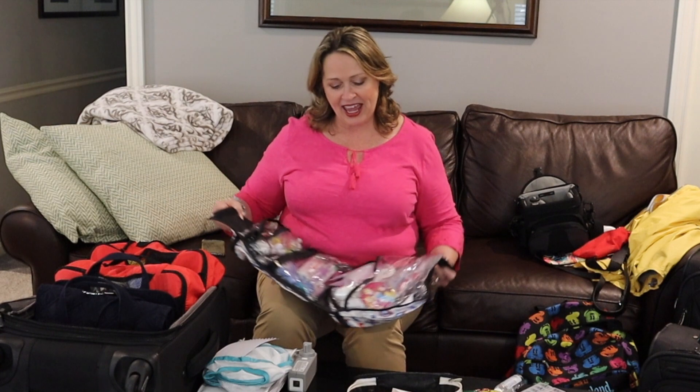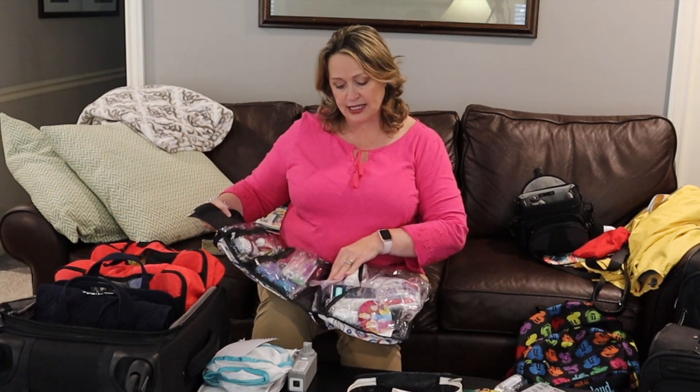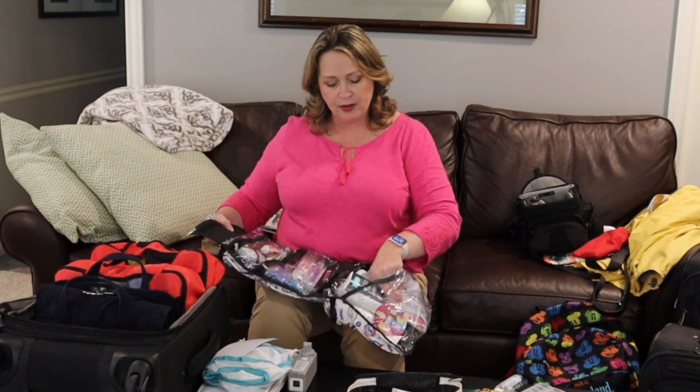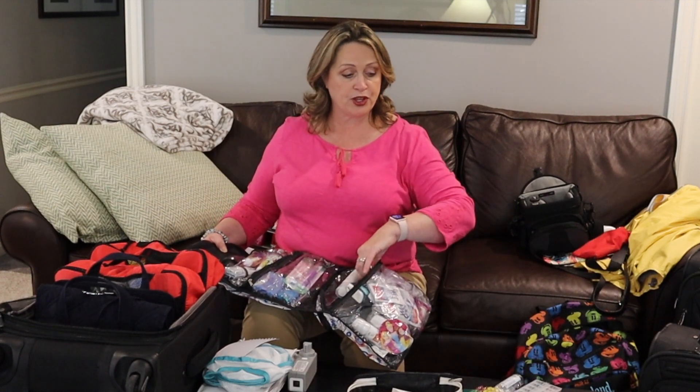This bag has a lot of our medicines like Sudafed, Neosporin, cough drops, sore throat lozenges, extra toothbrushes, q-tips, floss, Kleenex, baggies, sunscreen, antibacterial wipes, fingernail clippers, and toenail clippers. We always take a small pair of scissors — I cannot believe how much we use those.